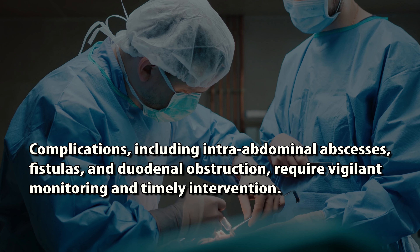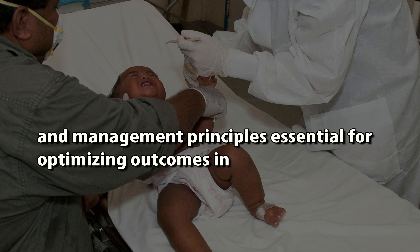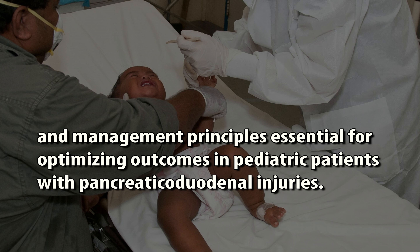Complications, including intra-abdominal abscesses, fistulas, and duodenal obstruction, require vigilant monitoring and timely intervention. This chapter aims to provide clinicians with a comprehensive understanding of the pathophysiology, diagnosis, and management principles essential for optimizing outcomes in pediatric patients with pancreatic duodenal injuries.